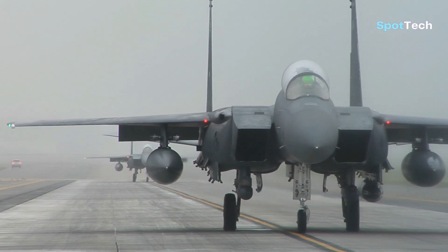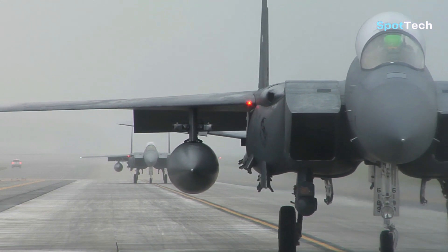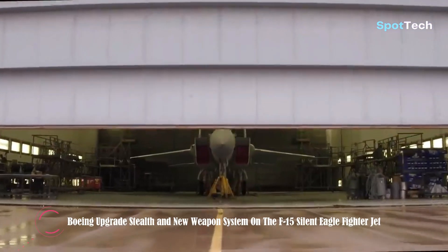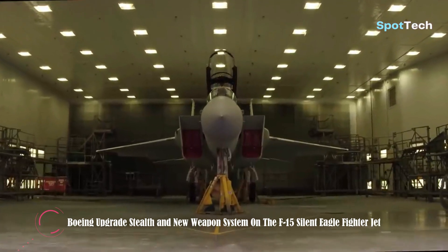Hello everyone and welcome back to my channel. Boeing upgrades stealth and new weapon system on the F-15 Silent Eagle fighter jet.